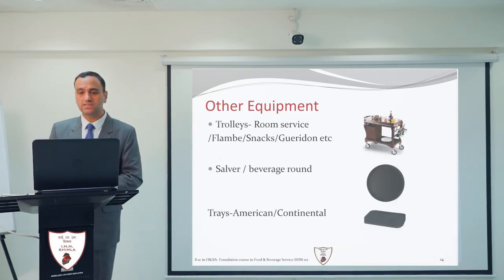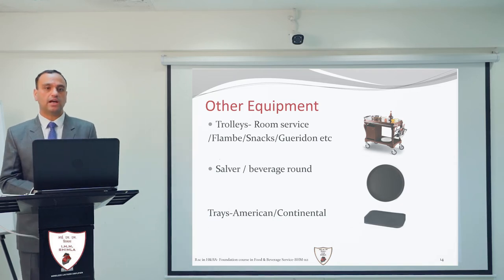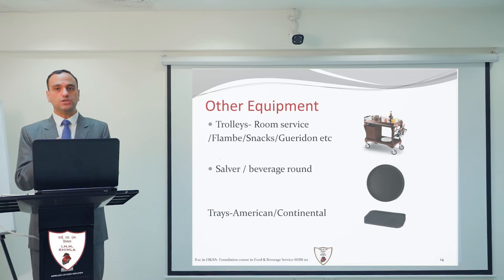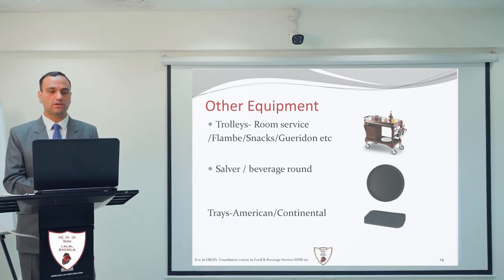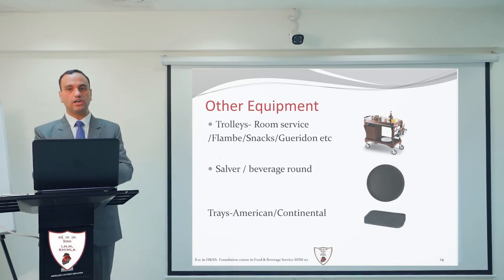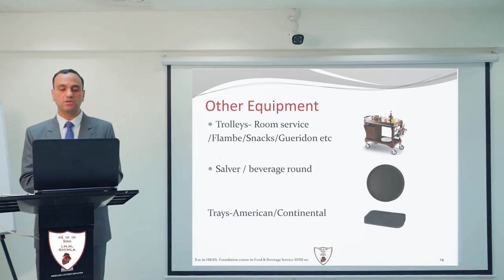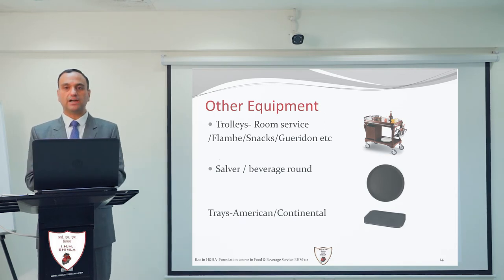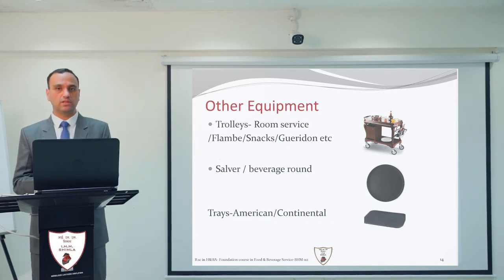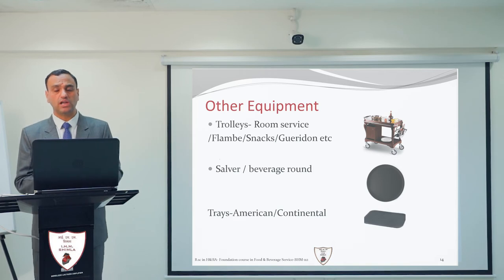Next is the various trolleys. There are different types of trolleys used in the industry. The room service trolley carries food items to the guest room. The flambé trolley is used for flambé dishes from the menu, prepared near the guest table. The snacks trolley, popular in banqueting, holds a variety of snacks for guests to pick from. The guéridon trolley is similar to the flambé trolley and is used to serve various dishes such as smoked salmon and caviar at the table.